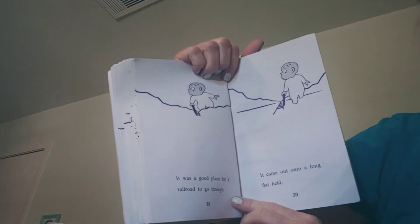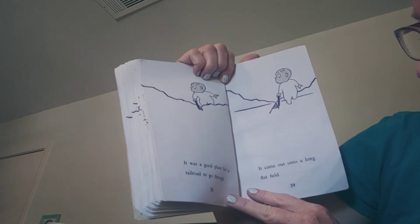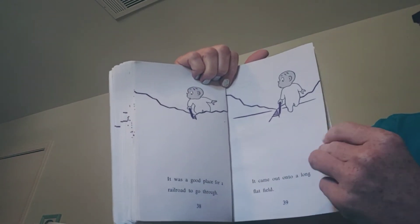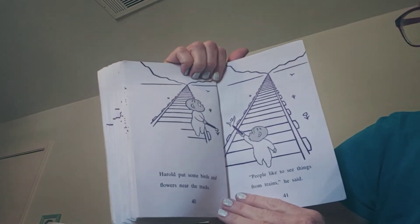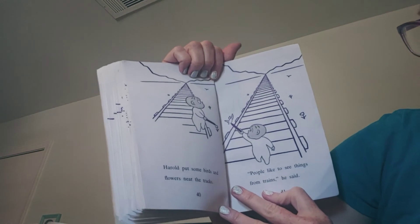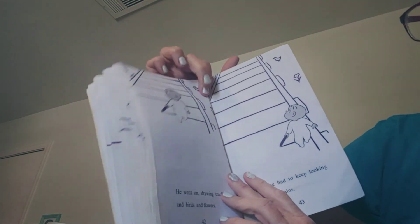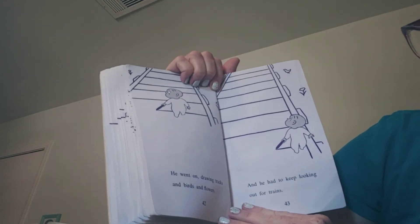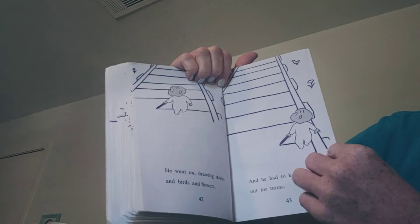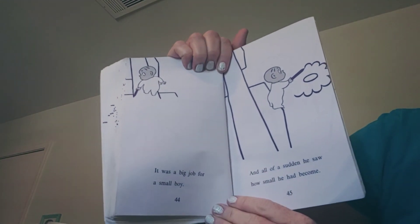Harold found a low place in the mountain — it was a good place for a railroad to go through. It came out onto a long, flat field. Harold put some birds and flowers near the track. "People like to see things from trains," he said. He went on drawing tracks and birds and flowers, and he had to keep looking out for trains.